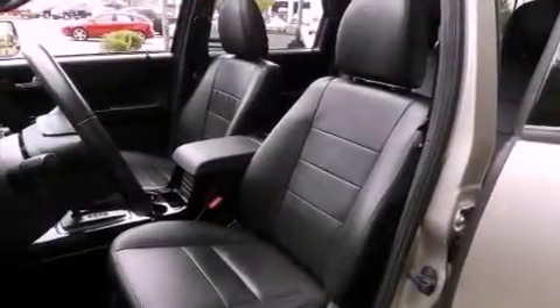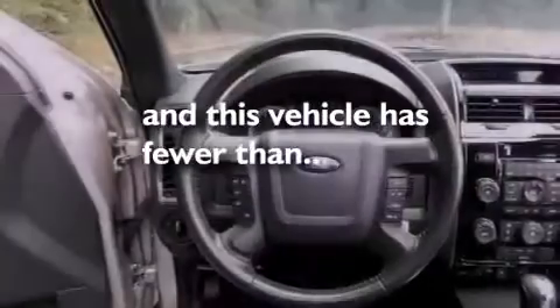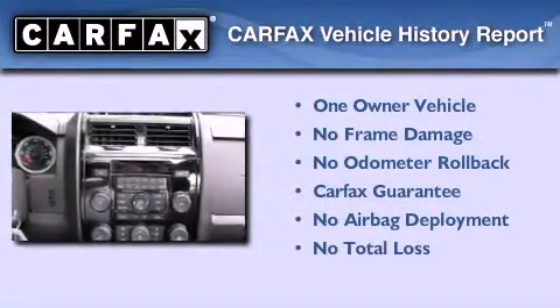Additional features include fog lamps, an anti-lock braking system, and air conditioning. This vehicle has fewer than 30,000 miles on the odometer. This Ford has had only one owner and it qualifies for the Carfax buyback guarantee.